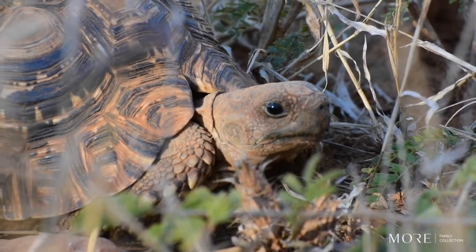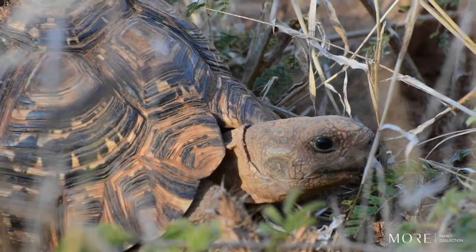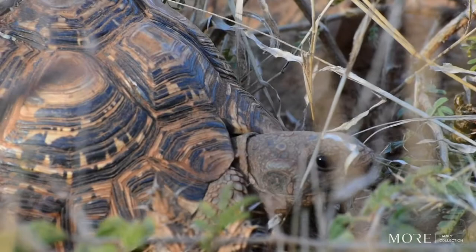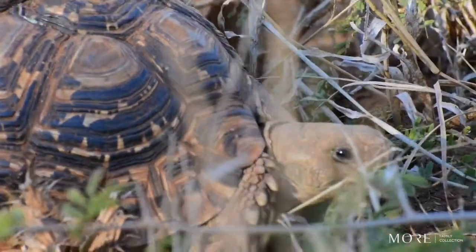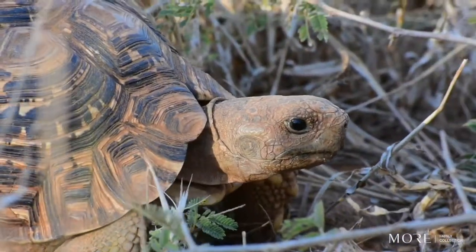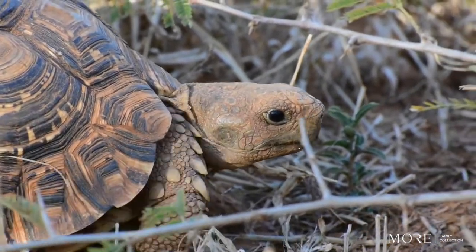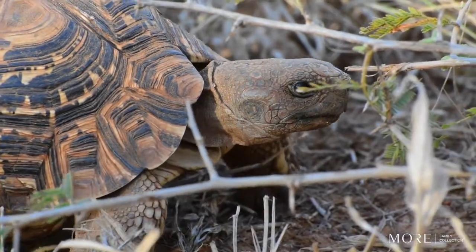Fun fact: leopard tortoises — unlike some other tortoise species that can only float — can actually swim. They are the only species of tortoise that can swim. This is often confused with turtles, which live in the sea, and terrapins, which live in fresh water, whereas tortoises live on land. That's what makes it so incredible that leopard tortoises can swim.